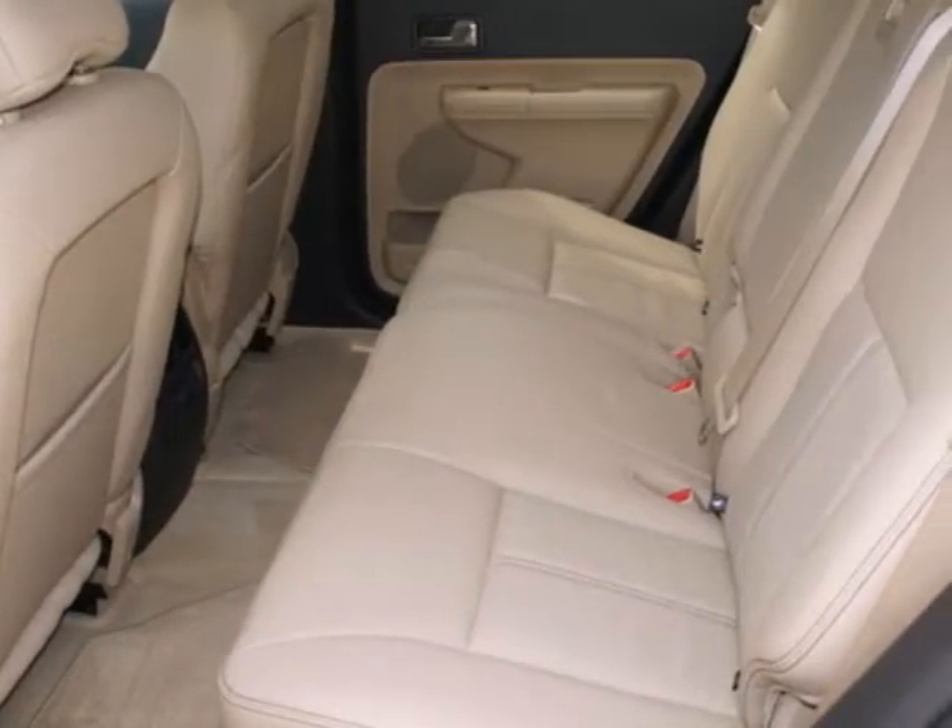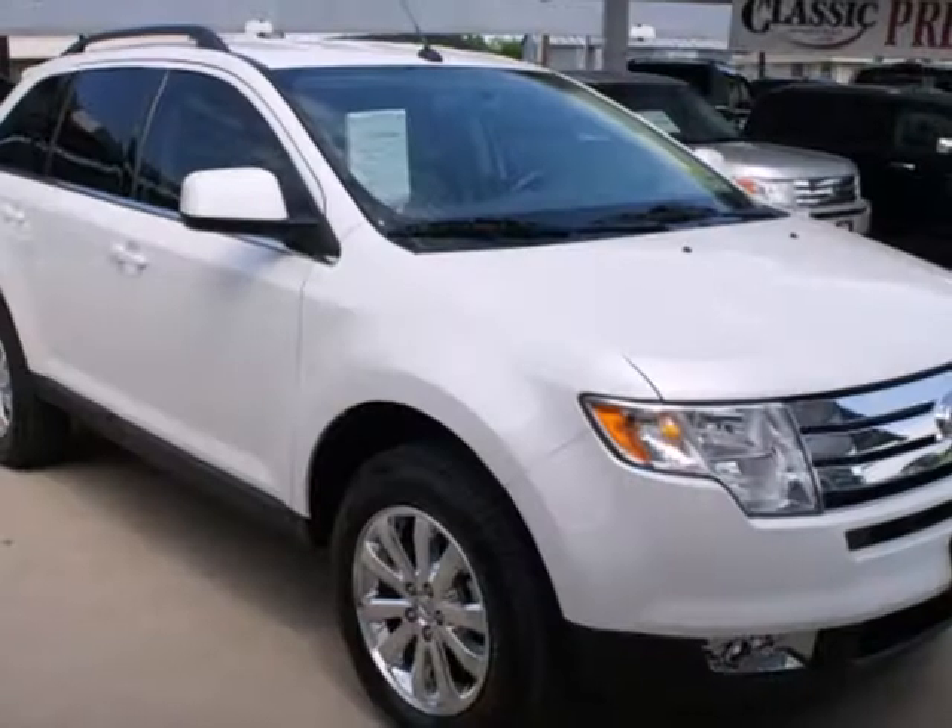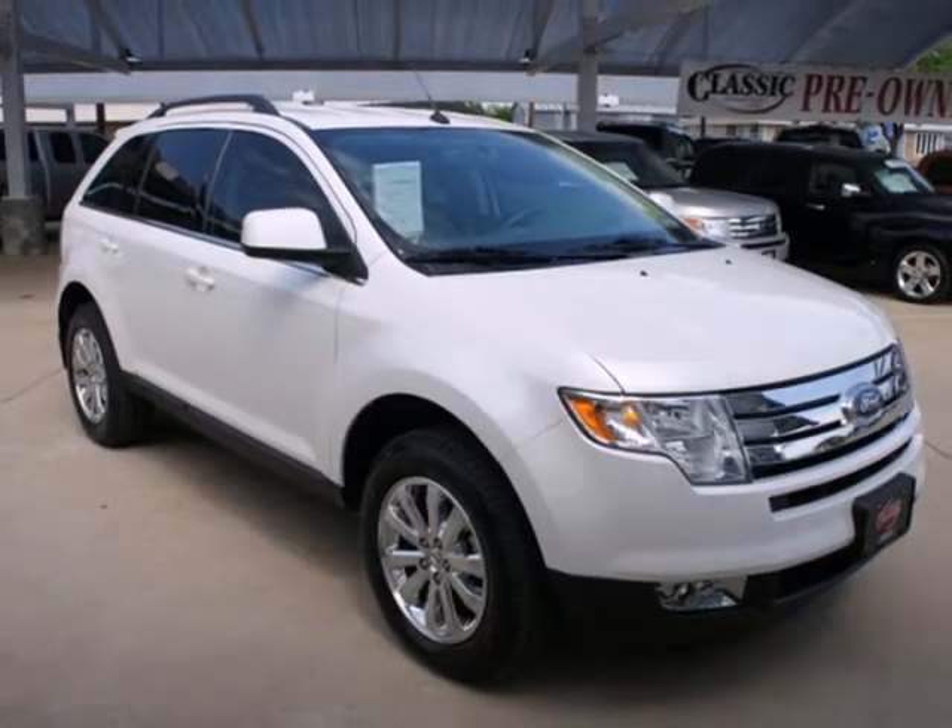True to its name, the Ford Edge offers the cutting edge in technology with a wide array of standard high-tech features for your enhanced driving pleasure.